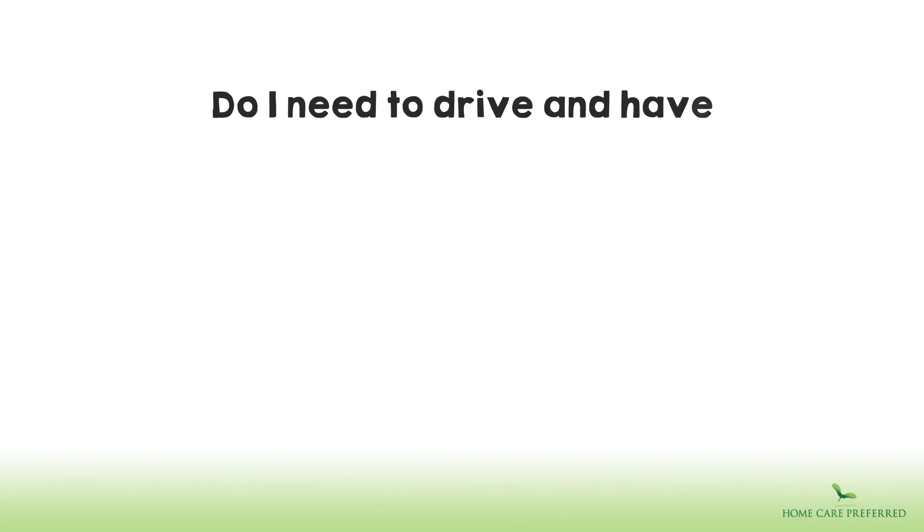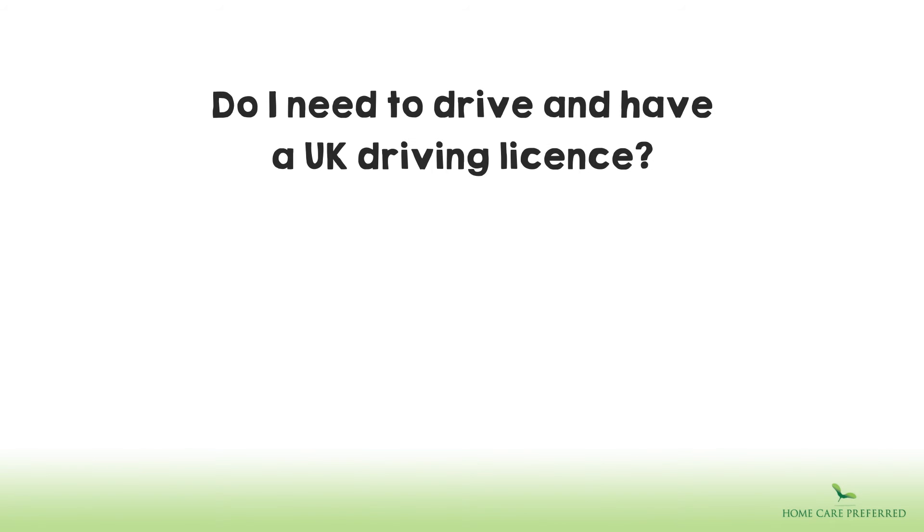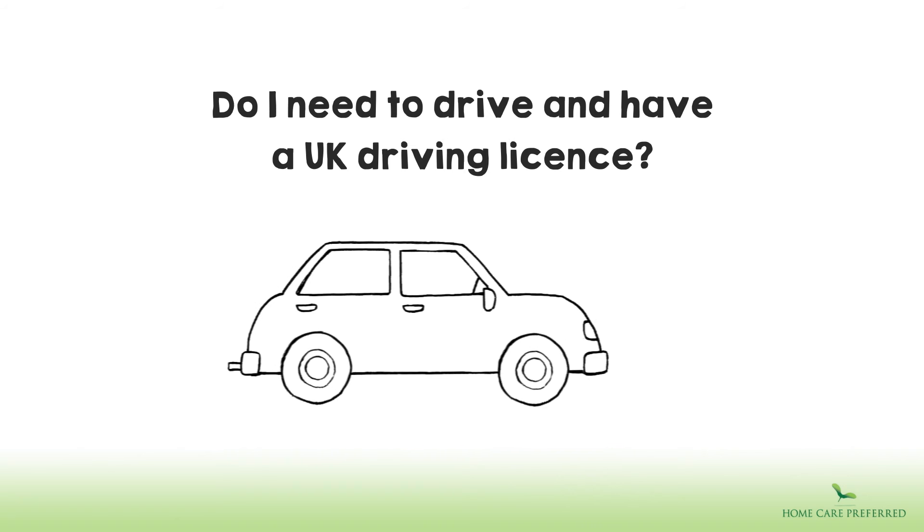Do I need to drive and have a UK driving licence? This is an advantage but not essential.